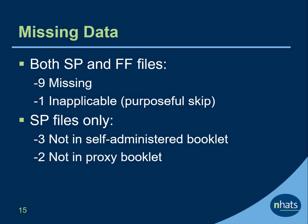In the COVID-19 supplemental files, we adopt NHATS missing data conventions. In both the SP and FF files, negative 9 signifies missing and negative 1 signifies inapplicable, that is, a purposeful skip. In addition, in the SP files only, negative 3 indicates that the question is not in the self-administered booklet, and negative 2 indicates the question is not in the proxy booklet.